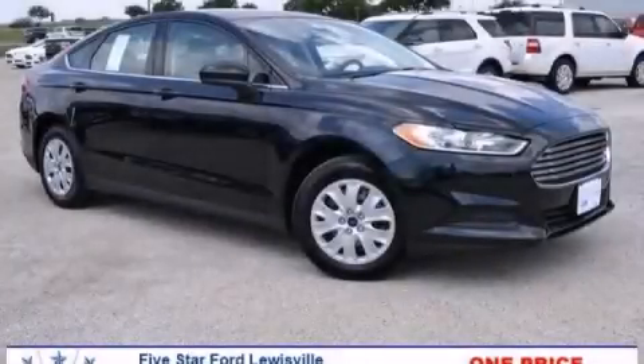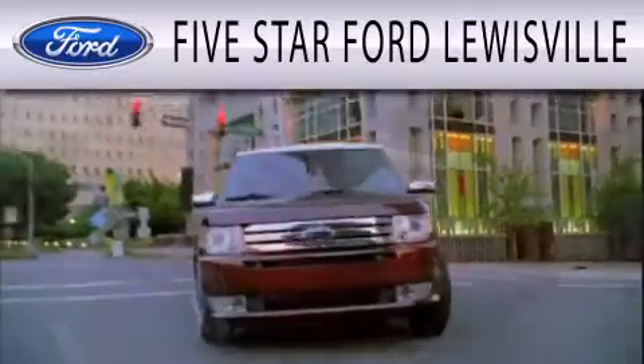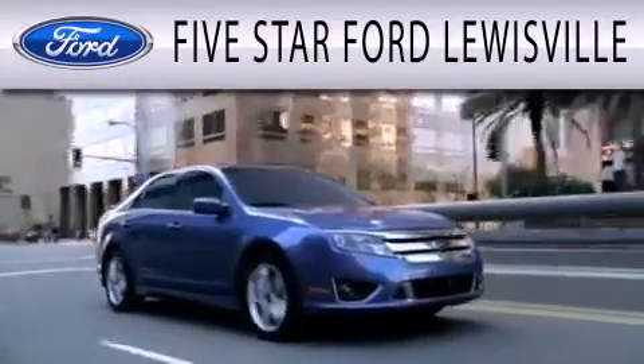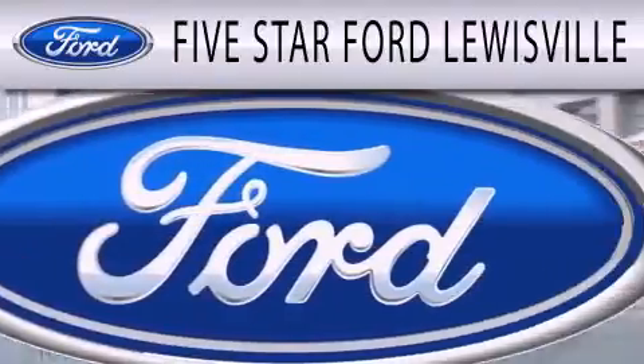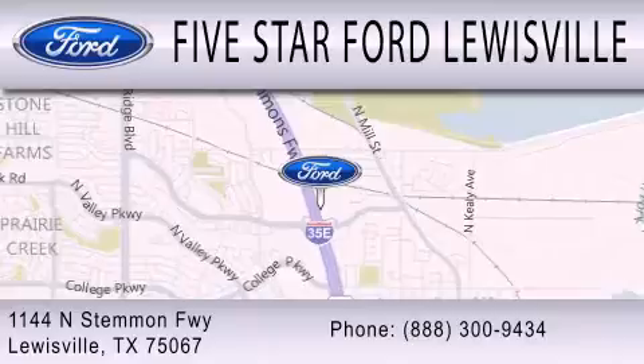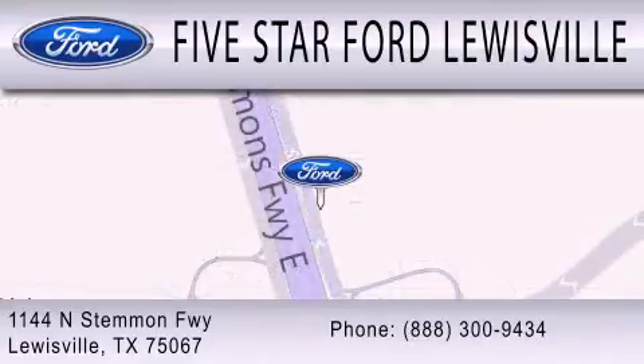Stop by today and test drive this automobile for yourself. 5 Star Ford Lewisville is dedicated to doing everything possible to ensure that the experience you have selecting your next vehicle is as pleasant as possible. We are located at 1144 North Stemmons Freeway in Lewisville. 5 Star Ford.